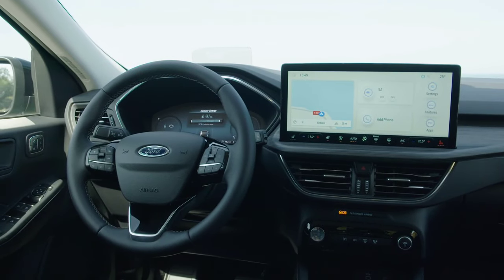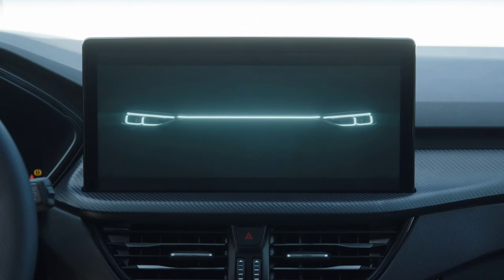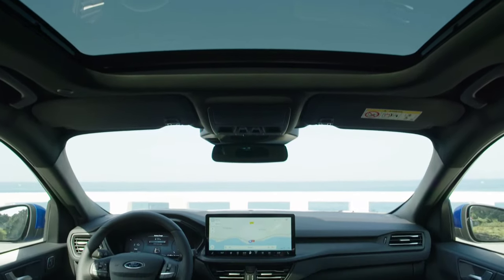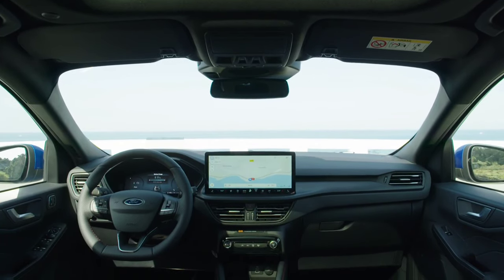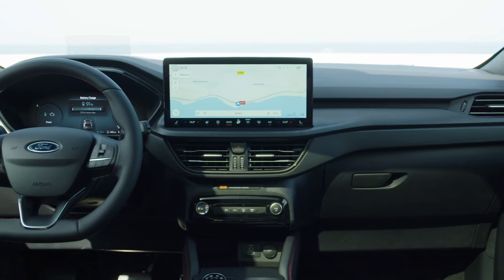The new Ford Kuga hybrid offers an improved adaptive cruise control system with predictive speed assist, intersection assist, 360-degree video camera, corner view, reverse brake assist, and rear cross-traffic braking. The new Ford Kuga facelift will be produced in Spain at the Valencia plant, with orders opening this month.